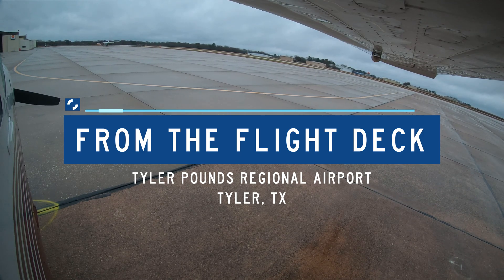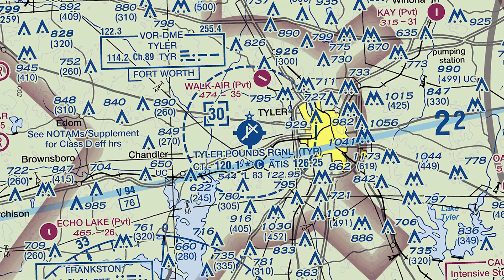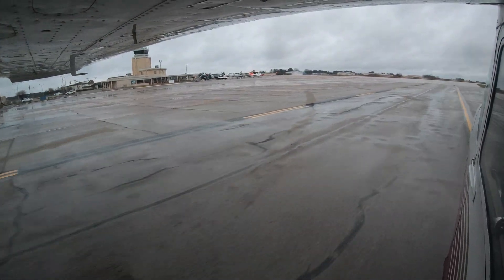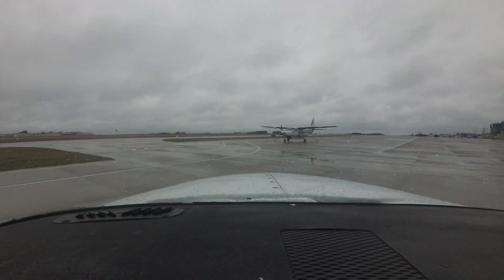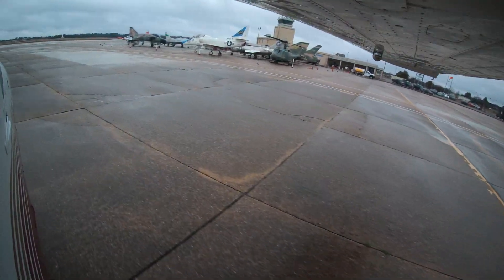Tyler Pounds Regional is a medium-sized airport located west of the city of Tyler, Texas. It serves as the regional air transportation center for this primarily rural portion of the state. General and business aviation, along with some air carrier and military flights, make up the majority of the traffic.